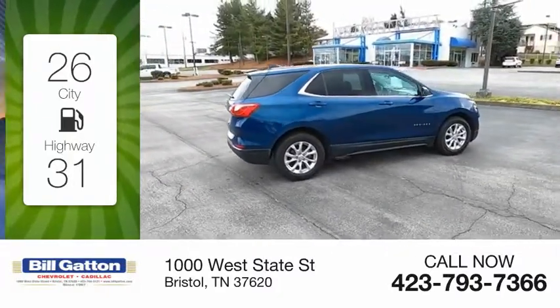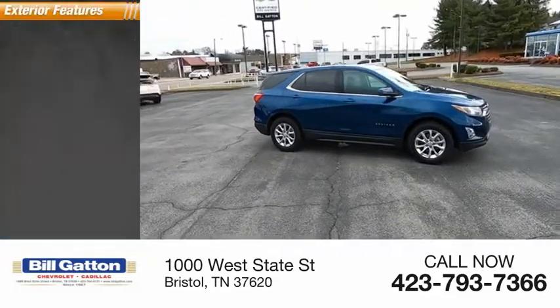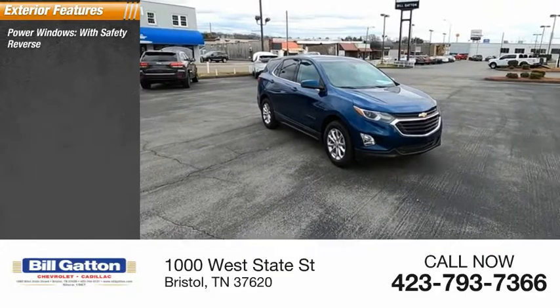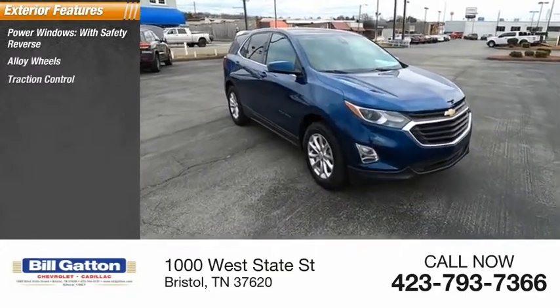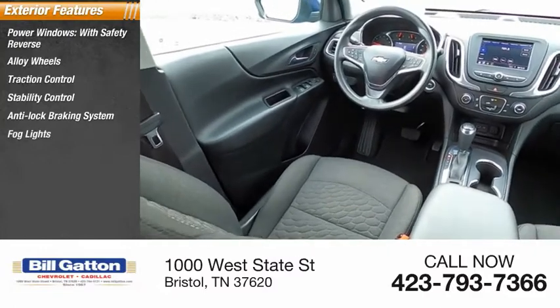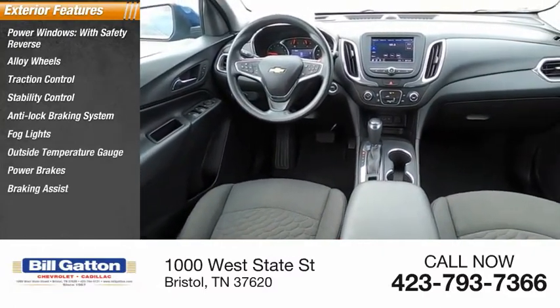This vehicle has less than 65,000 miles. Here are some of this vehicle's great options: power windows with safety reverse, alloy wheels, traction control, stability control, anti-lock braking system, fog lights, outside temperature gauge, power brakes, braking assist, and privacy glass.